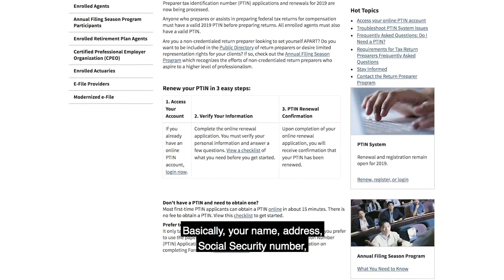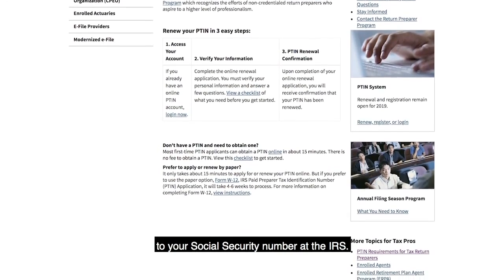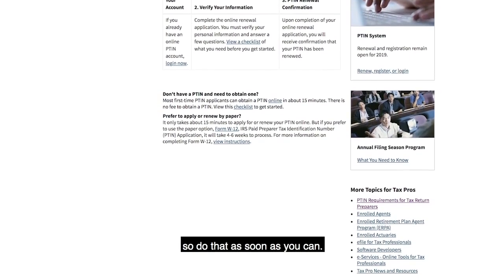Basically, your name, address, and social security number are required, because the IRS wants to link your PTIN to your social security number. And again, it takes a while to get that back, so do that as soon as you can.